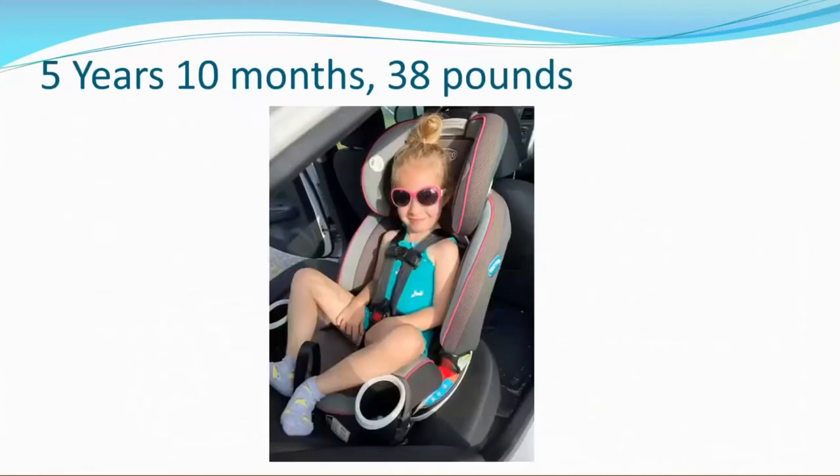Here's an example of a big kid rear-facing. This is my own daughter. She was five years and ten months at the time of this photo and she still fit the rear-facing height and weight limits for her car seat. I just wanted to show an example of a bigger kid rear-facing — you can see that her legs are bent, and that is not an issue.